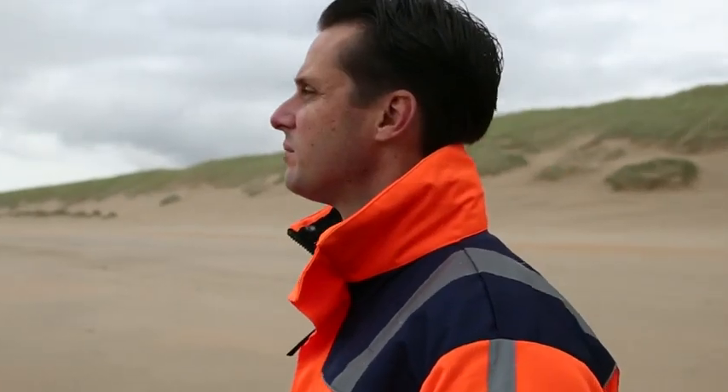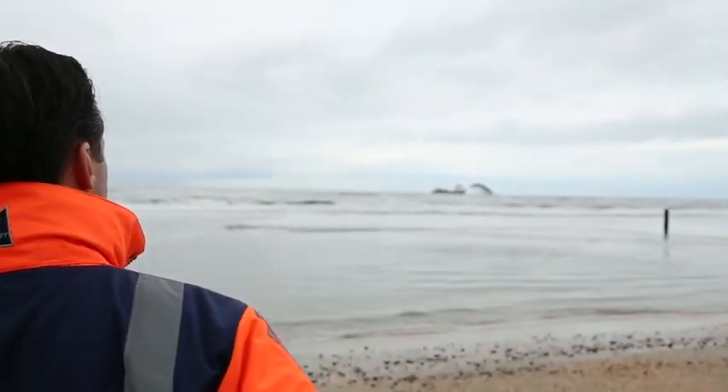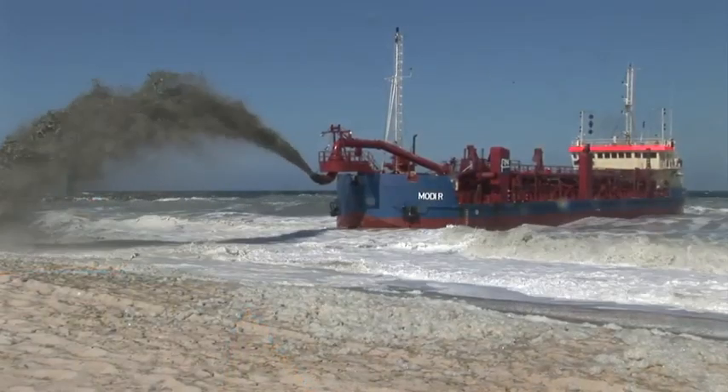Each year we check if there's enough sand on the beaches and on the seabed off the coastline. If there's not enough sand, we supplement it, taking rising sea levels into account.